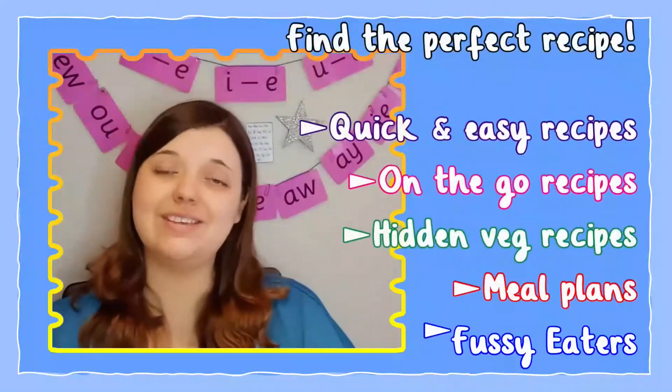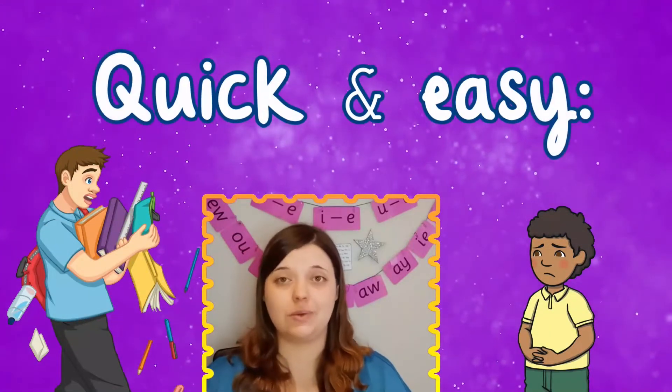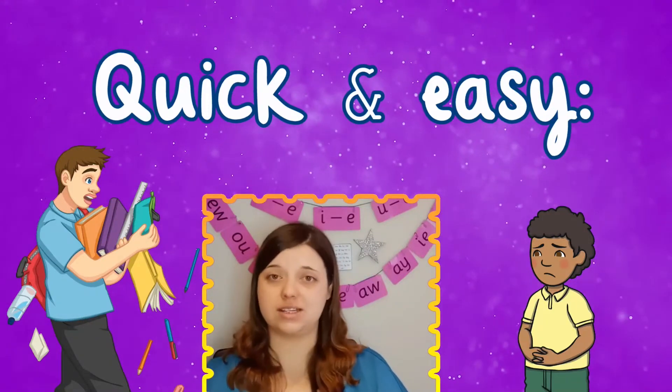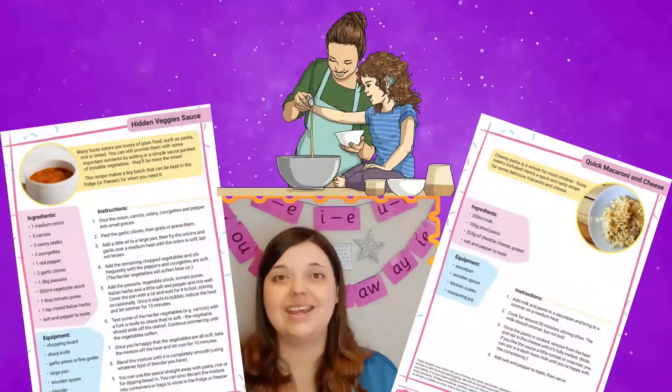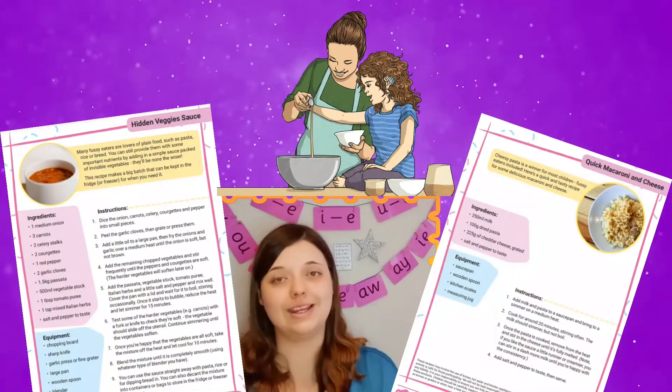And to make things even easier, we've sorted our recipes into different categories to help you. If you struggle to balance your busy week with cooking some tasty meals that your fussy eater will try, why not explore our quick and easy recipes? These dishes take a short amount of time to cook but are still filled with fabulous flavour.